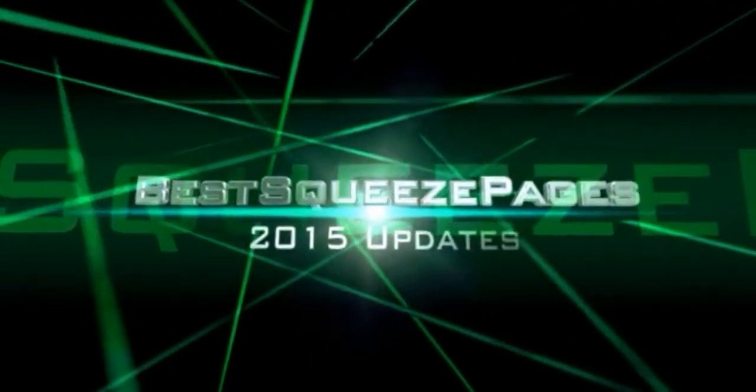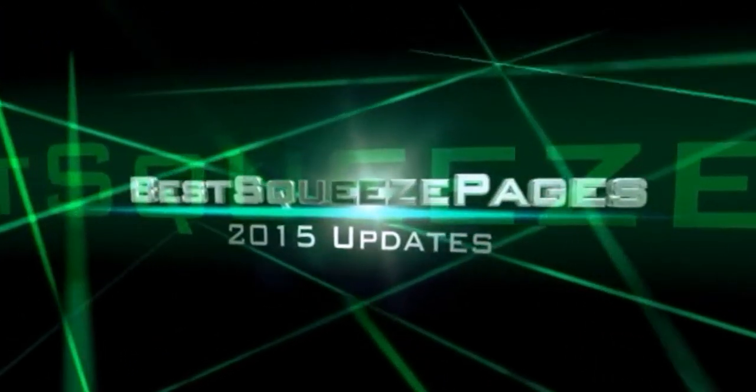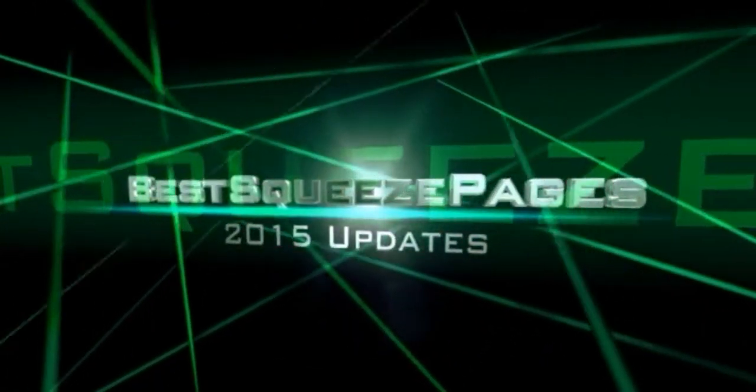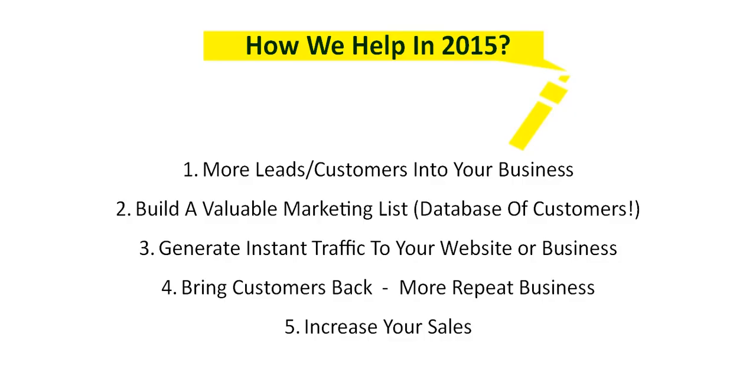In this video I want to show you the 2015 updates that we added to Best Squeeze Pages, but more importantly I want to show you how that will help your business grow in 2015. Specifically, what can we do for you and how to help your business right now — we're going to do these five things for you using Best Squeeze Pages.